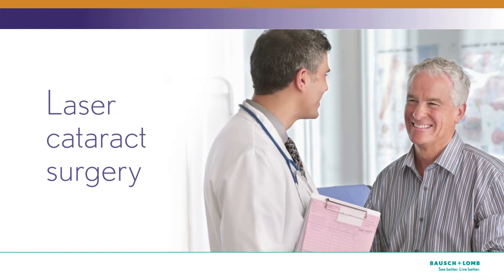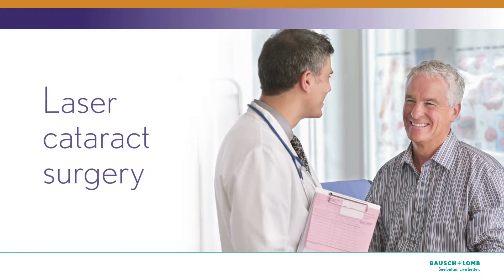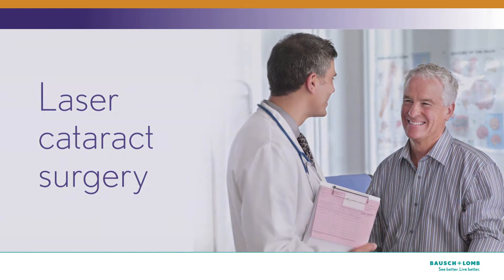In laser cataract surgery, doctors use a precision laser beam to facilitate removal of the cloudy lens. New laser technology enables precision performance while minimizing the use of sound waves. Your doctor's skills are complemented by the computer-guided accuracy and consistency of the laser.